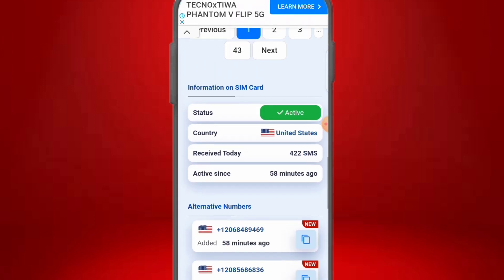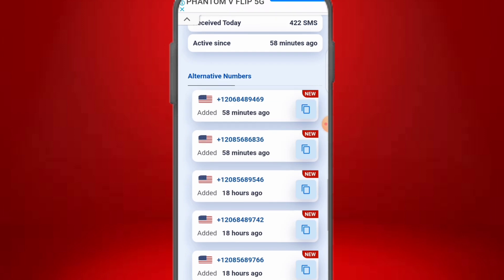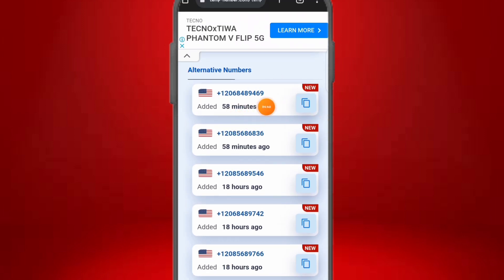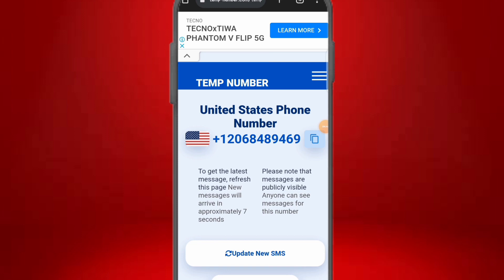Scrolling down, you can see detailed information about this phone number — the status is active, the country is United States, it has received over 422 messages today, and has been active for 58 minutes. There are also alternative numbers listed in case you want to switch, some updated 58 minutes ago and others 18 hours ago. That's the full walkthrough for both platforms.